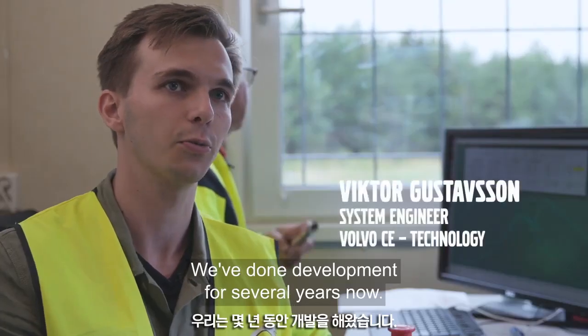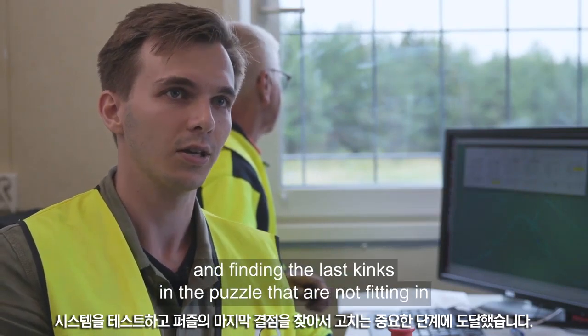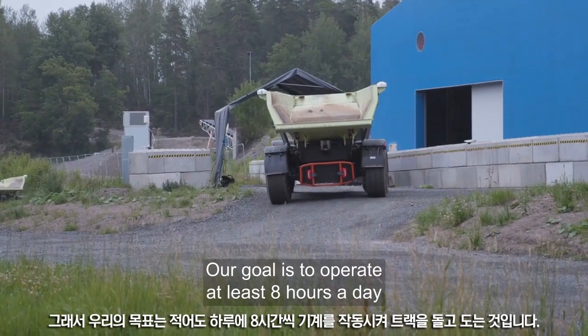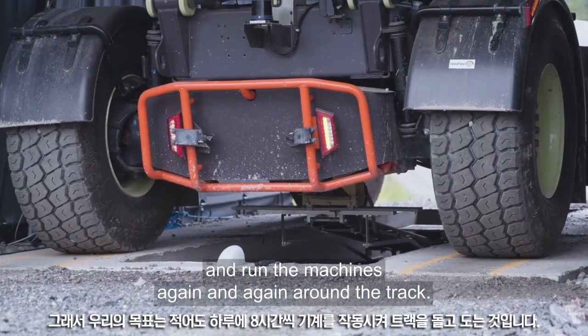We have done development for several years now and we've come to a phase where it's more about trying to test the system and find the last missing pieces in the puzzle. We really need to find a fix, so we try and operate as much as possible. Our goal is to operate at least eight hours a day — just to run the machines again and again around the track.